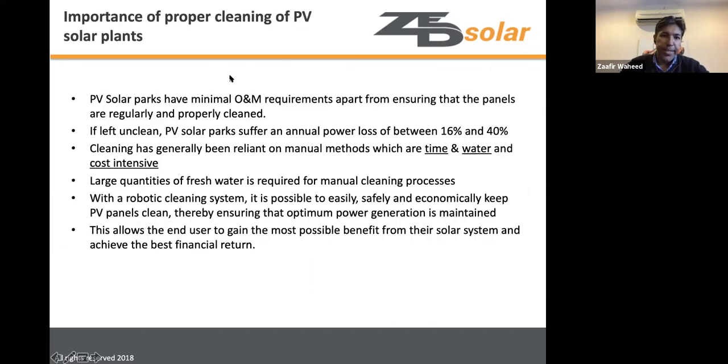Moving to the topic of cleaning importance for PV solar parks: there is very little maintenance needed in a solar field apart from cleaning, and good cleaning is critical to ensuring optimal power output. In dusty regions like the Middle East, where soiling rates are very high, power loss from insufficient cleaning can range from 16 to 40 percent annually.